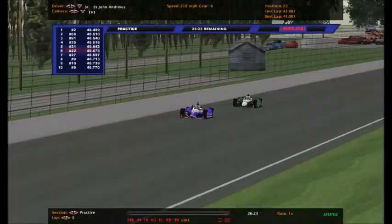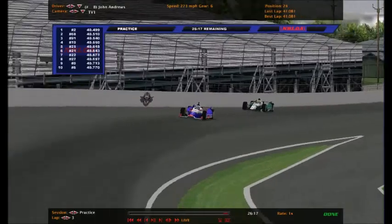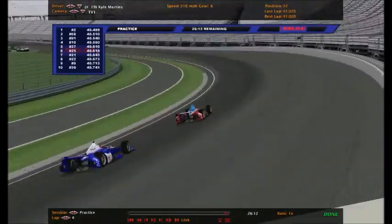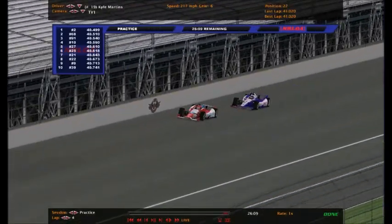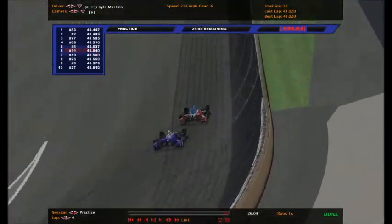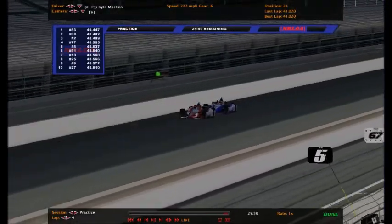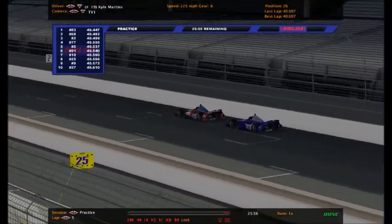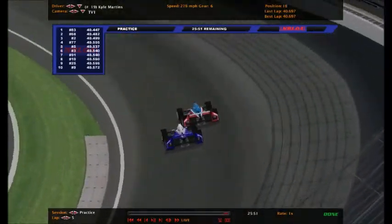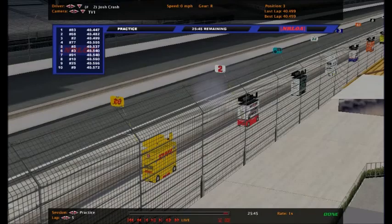Nicholas Ratt and James Richardson side-by-side. Another Indy 250-only driver John Andrews in the number 8, and Matt Deal in the number 20 right behind him. You've got Kyle Martins, another Indy 250-only driver in the number 19. I did say I would retire this car because of the unfortunate passing of Justin Wilson last year - this was his car from 2014 - but I decided to add it as an Indy 250-only car, and Kyle Martins gets the special honor of driving it.